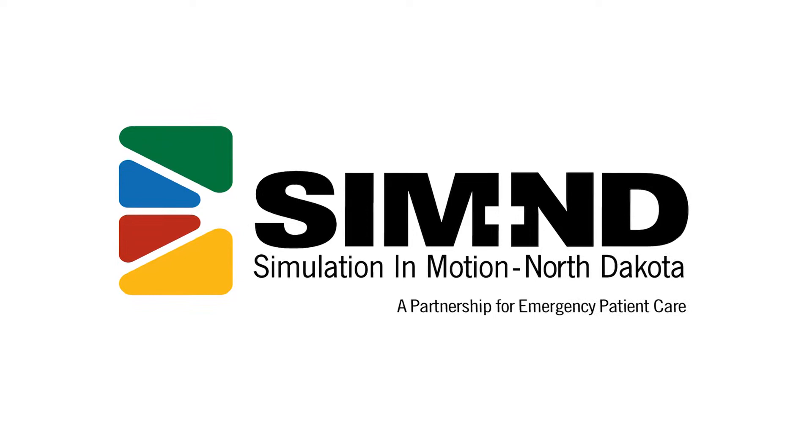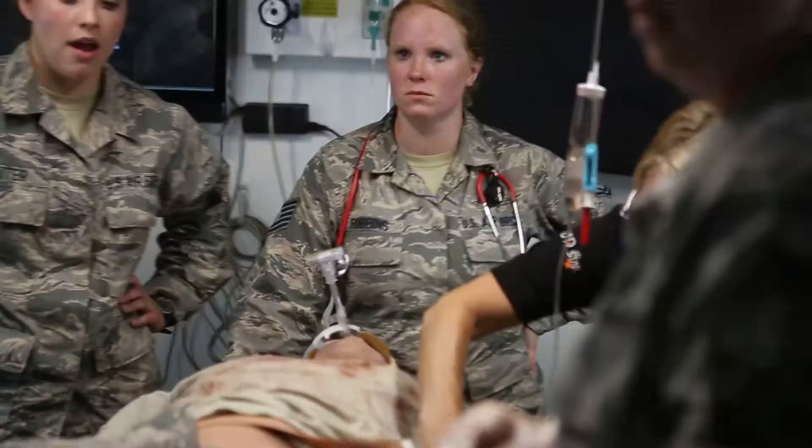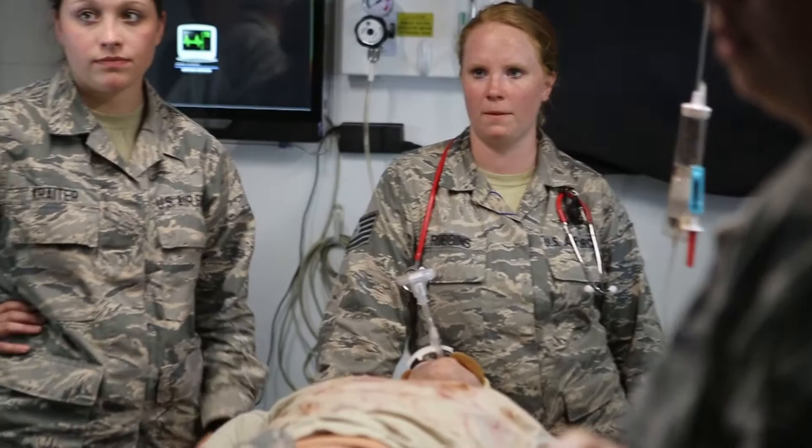Welcome to SimND, a statewide mobile education system. We provide on-site medical education simulations to critical access hospitals, EMS units, and medical providers in North Dakota.